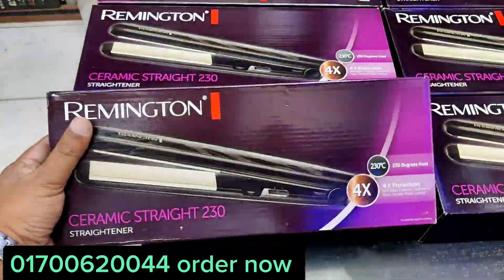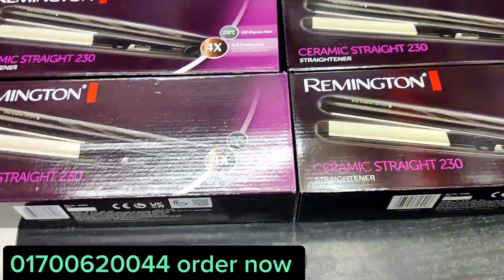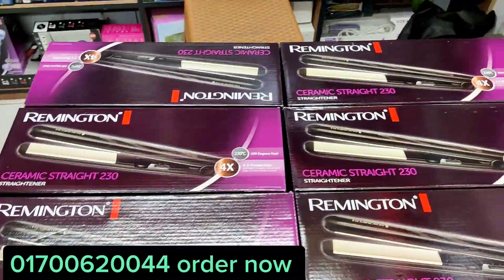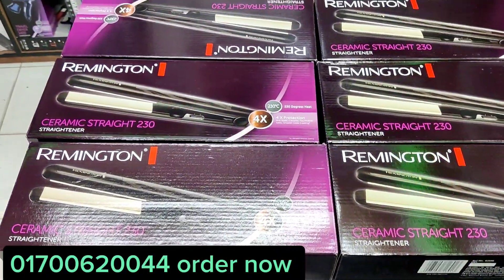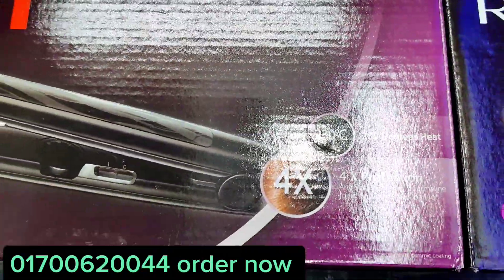It's a very good product. It's a straight-plus color. It's ceramics. It's like more cool or soft. It's a silky color. It's 4X.